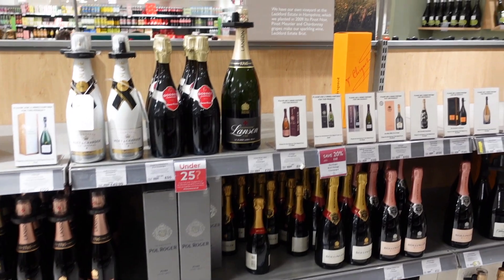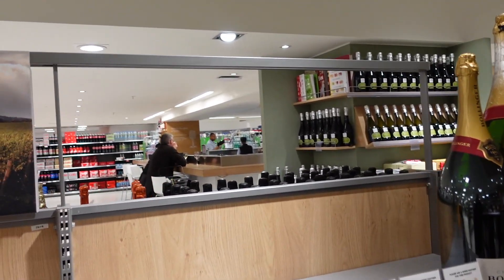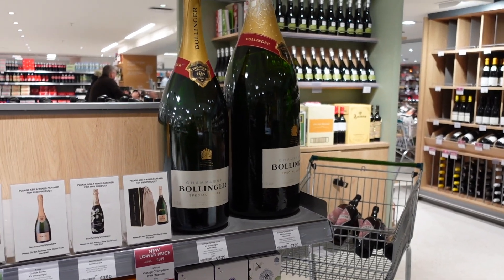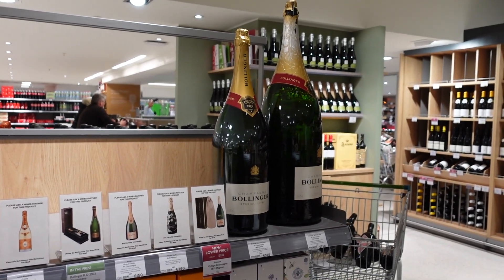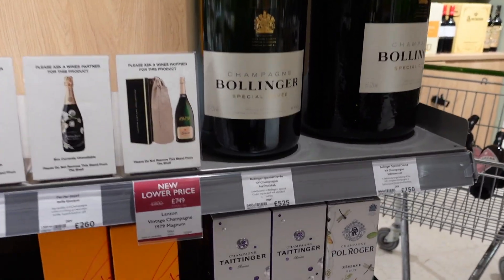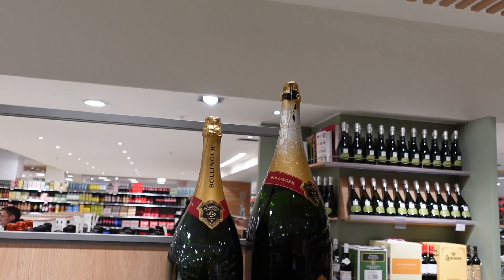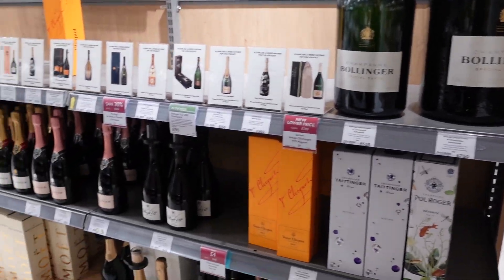I've just popped over to have a little look at the champagne. They've got a really good selection here. They've actually got a little wine bar in this Waitrose as well - you can see that over there. The absolute size of those bottles! It's Bollinger as well - five hundred and twenty-five pounds for that one, and seven hundred and fifty pounds for another. Like, who is ever going to buy that? Is that just there for show? Have you ever seen anyone walk out of a supermarket with one of those? That's mad.